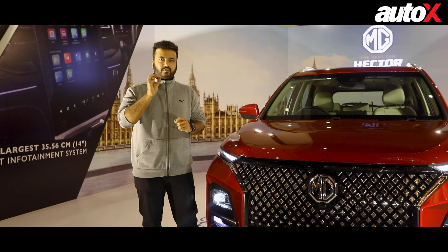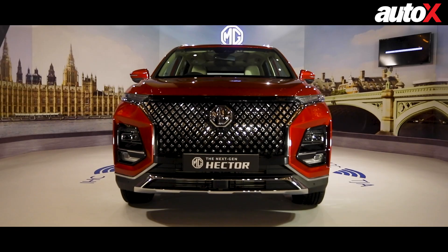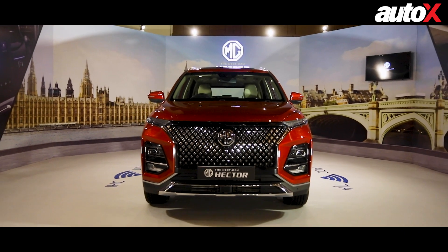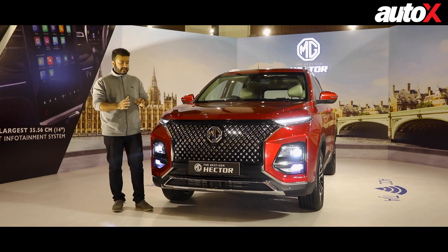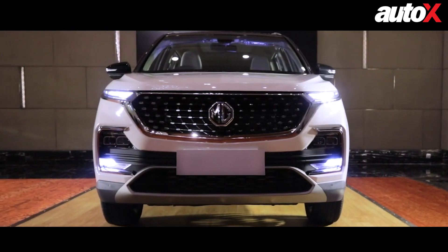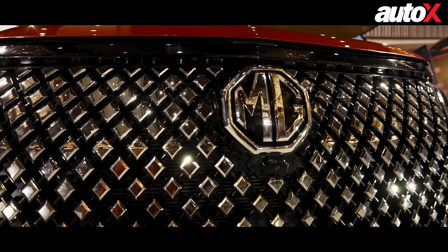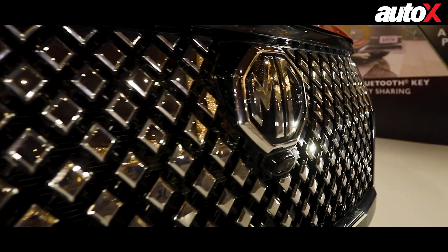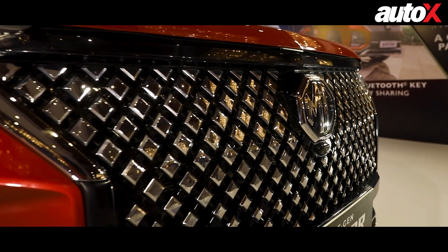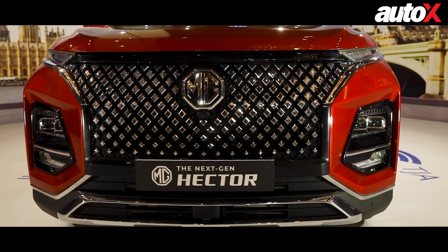Talking about the first biggest difference from the current Hector, the next-gen Hector gets this very bold, in-your-face, Argyle-inspired diamond mesh grille. The current car has a much smaller grille with a diamond-studded design, whereas this one gets a new diamond mesh design. These diamond bits are really progressive in design, and the grille is so huge that it now integrates into the center part of the bumper.